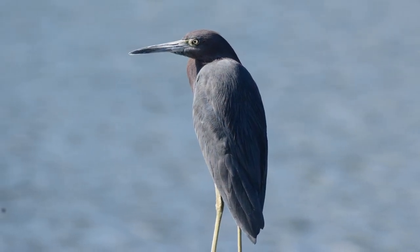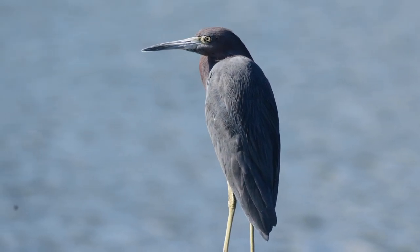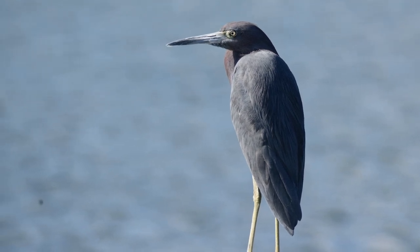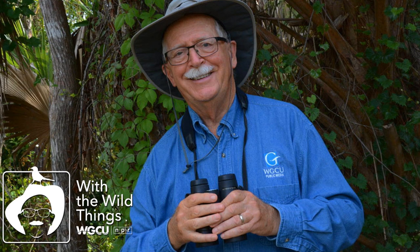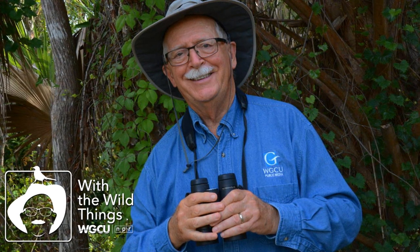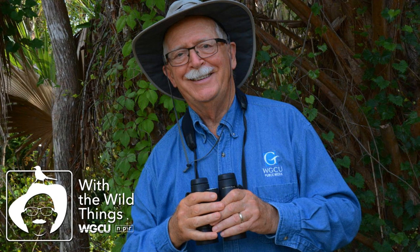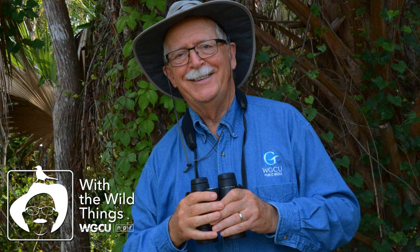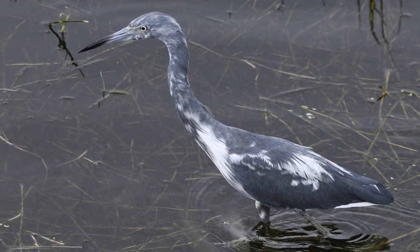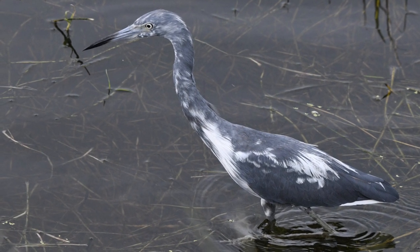Another sidelight on the white plumage of young little blue herons is that after leaving the nest, young migrate north for the summer, often well outside the normal breeding range of its species. In the fall, those young return south to breeding areas, never to go north again. Thus, I knew little blue herons as a white bird when I was growing up in Iowa. At the time, I wondered why they were called little blue.